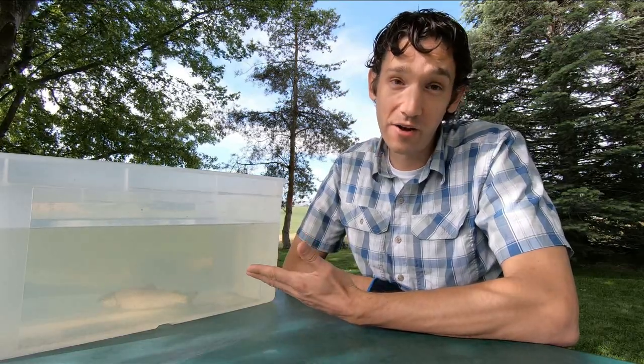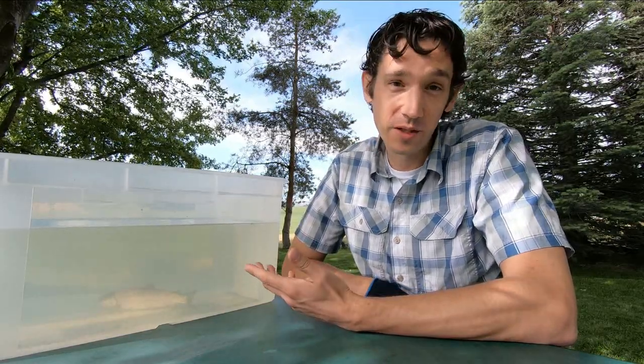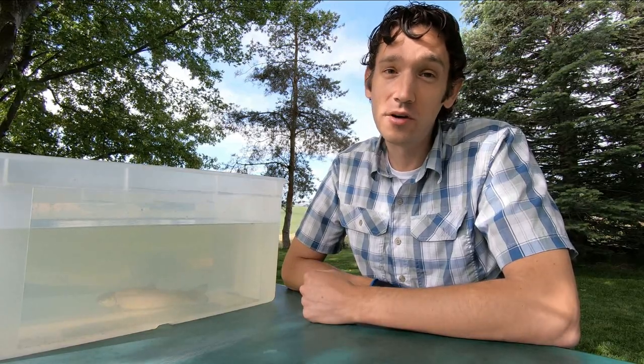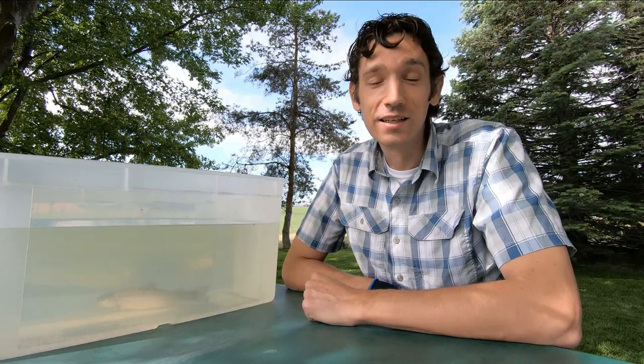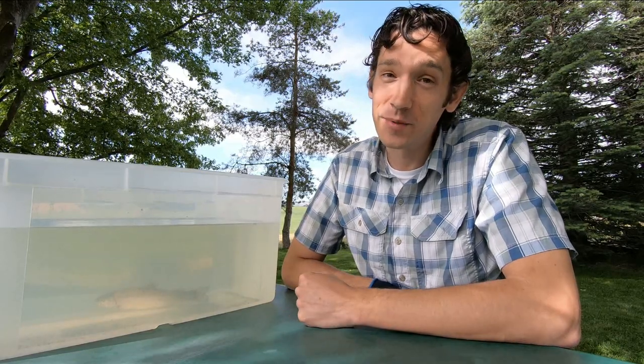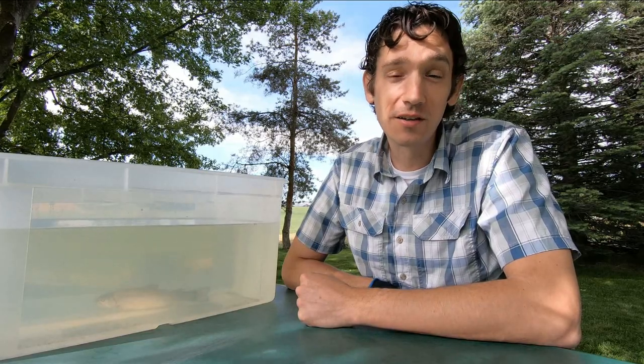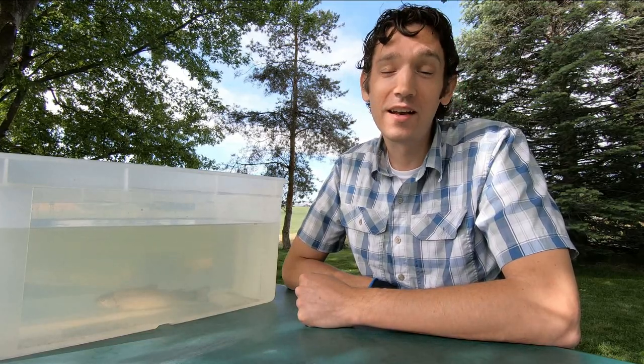Our beautiful rainbow trout here doesn't have a choice but to be patient to find out what's next for him. He's quite fortunate that we caught him yesterday — we caught him in a small pond where he would eventually have been caught and probably eaten. So that's not going to happen to him. I'm going to take him to a nearby river and release him, and then he'll have a chance to go to the ocean and grow to be a really big steelhead and live a long life.